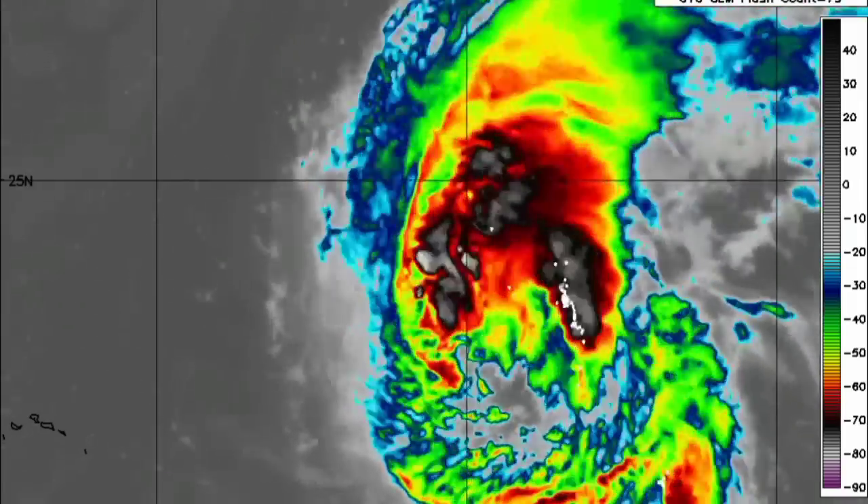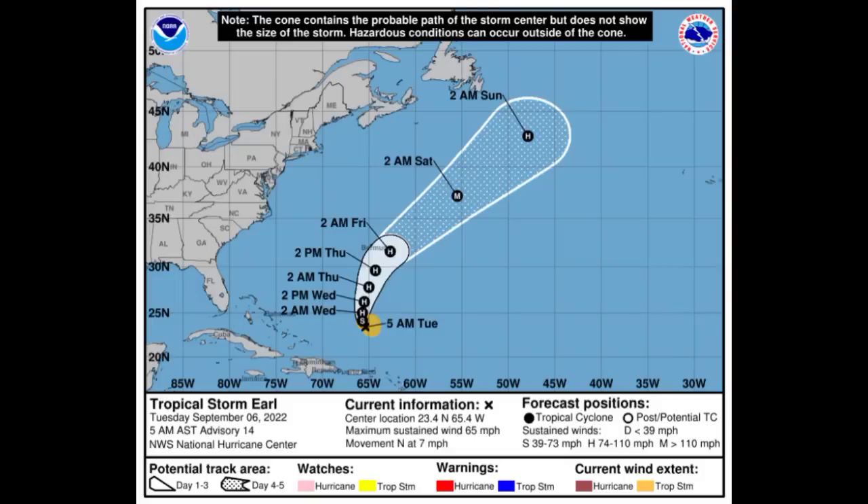Looking at the cone forecast for Earl, it is expected to become a hurricane by early tomorrow and potentially a major hurricane by Saturday. Over the next couple of days it will be accelerating into more favorable conditions to enable intensification. As of now it has sustained winds of 65 miles per hour with higher gusts, and is moving north at 7 miles per hour — still a slow-moving cyclone.